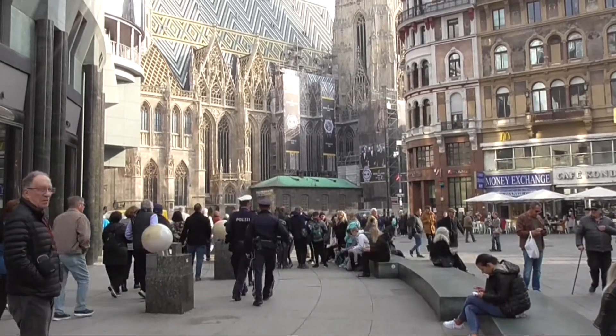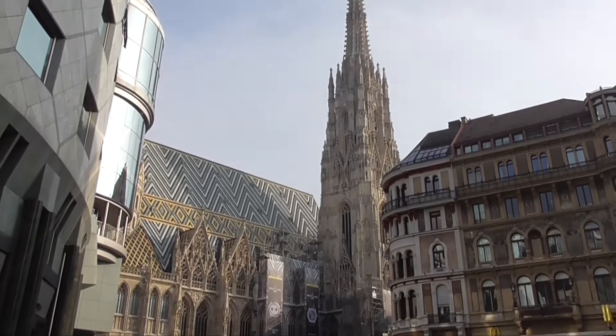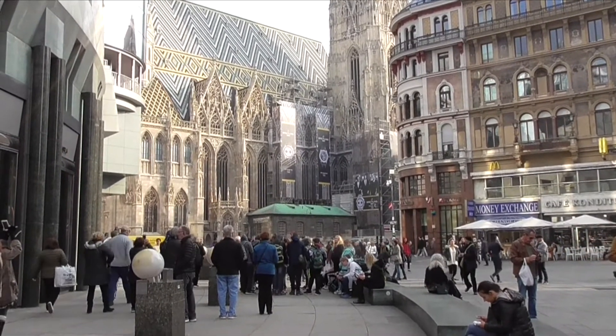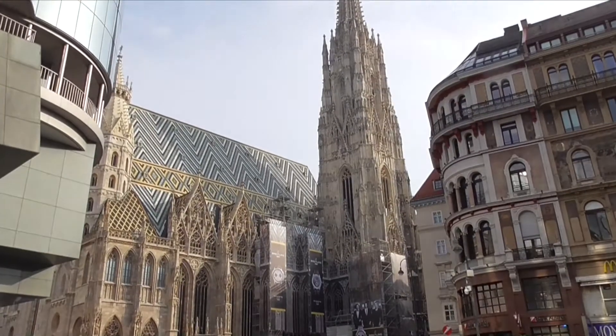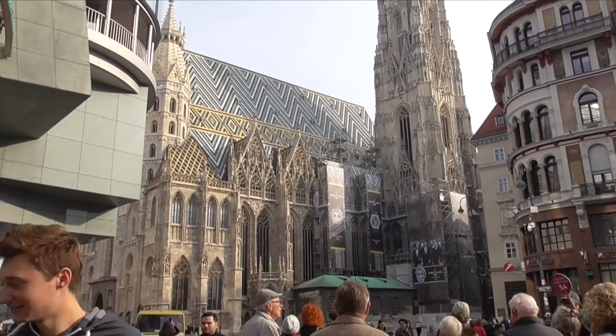In front of us is St. Stephen's Cathedral, a landmark. It was founded in the 12th century, though nothing is left from that time. This spire is one of the seventh highest in the world, and what we see now is 600 years old.